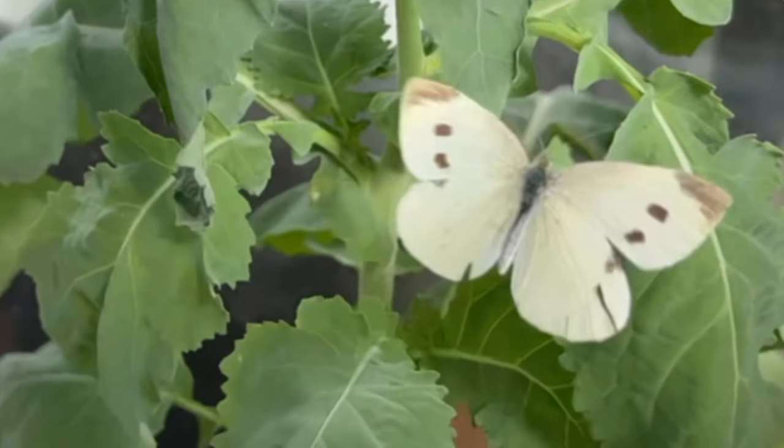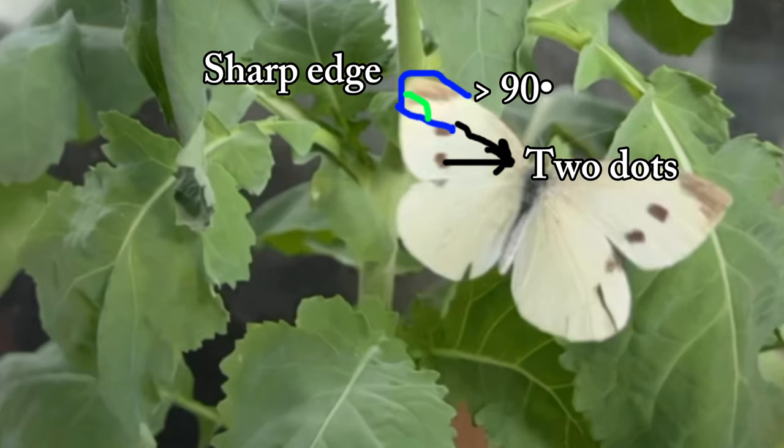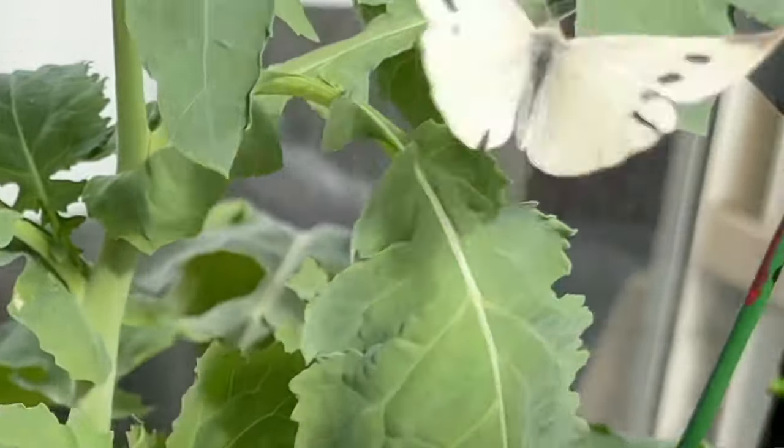Maybe you think that they are all randomly made, but apparently they are not. It looks like they are all made in the same way for the same species, for some species. And this is the case for all white butterflies.